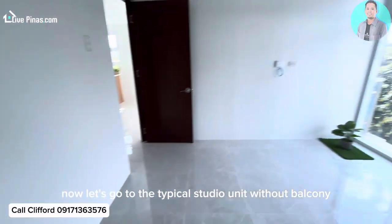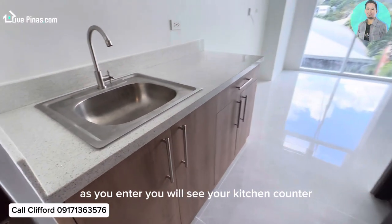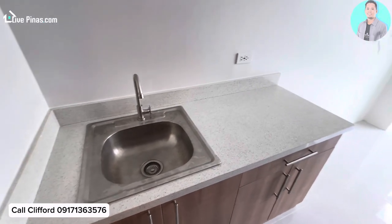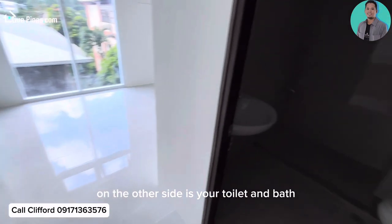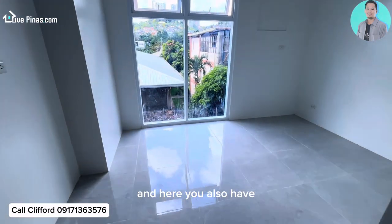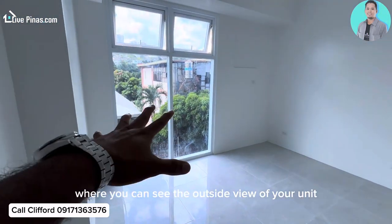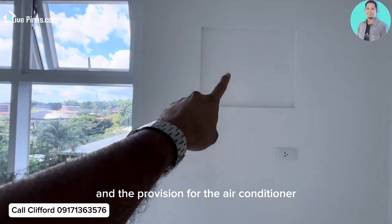Now let's go to the typical studio unit without balcony. As you enter you will see your kitchen counter and the kitchen sink. On the other side is your toilet and bath. And here you will also have the floor-to-ceiling height window where you can see the outside view of your unit, and the provision for the air conditioner.